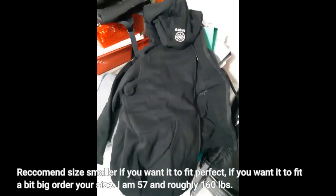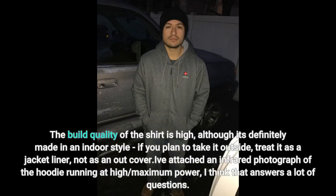Recommend sizing smaller if you want it to fit perfectly; if you want it to fit a bit big, order your size. I am 5'7" and roughly 160 pounds. The build quality of the shirt is high, although it's definitely made in an indoor style. If you plan to take it outside, treat it as a jacket liner, not as an outer cover.